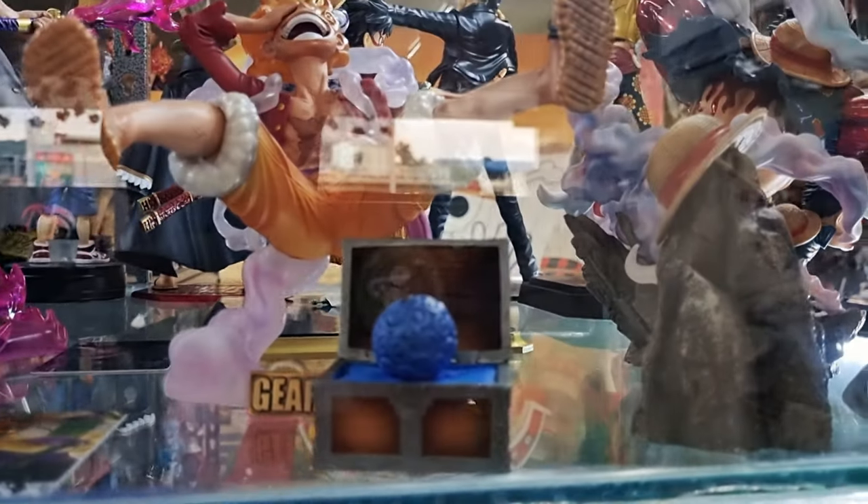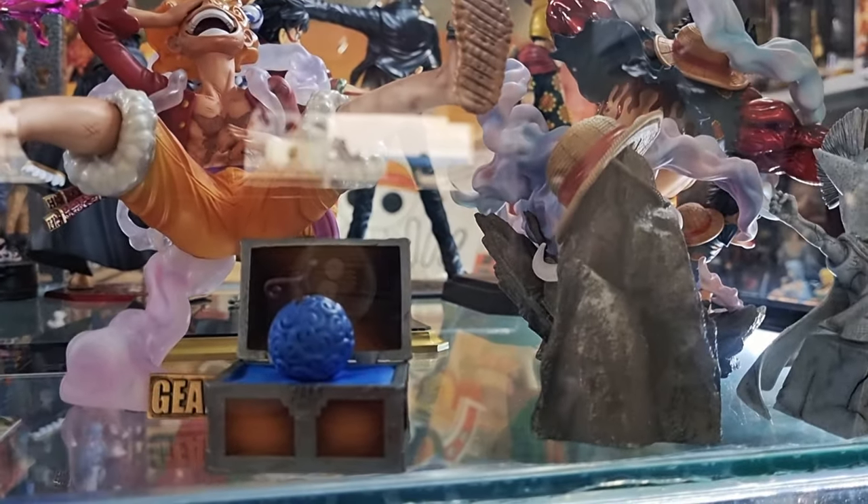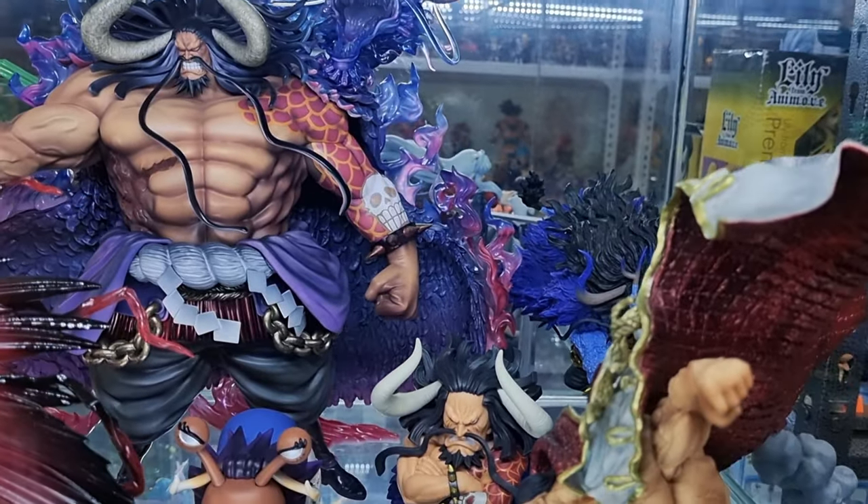It's been a while to have a physical toy store here in Cebu, specifically one that sells authentic anime stuff.